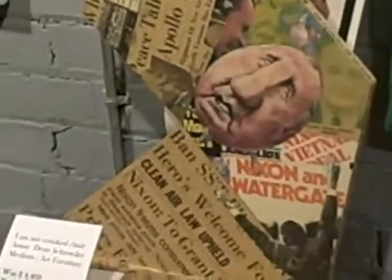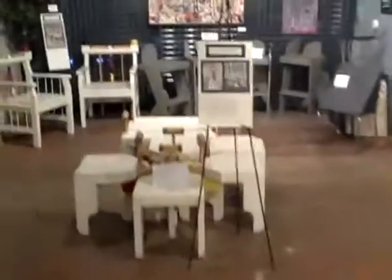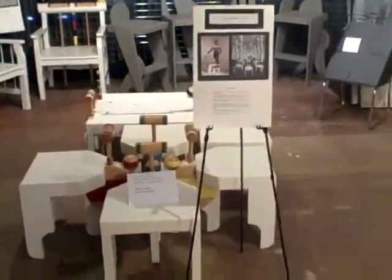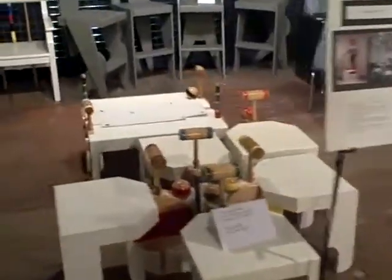Check that out — this is covered with newspaper articles and magazine headlines from 1972, '73, and '74. You gotta have this.